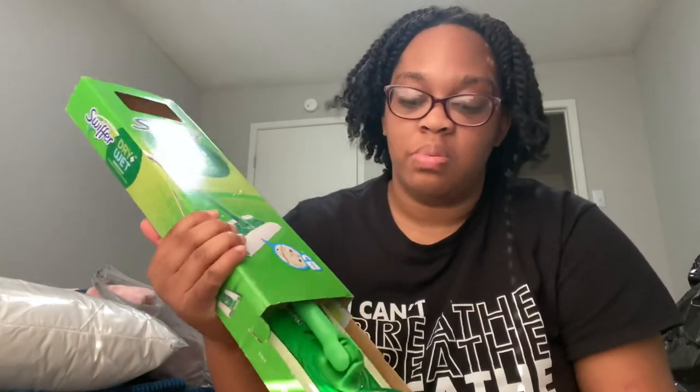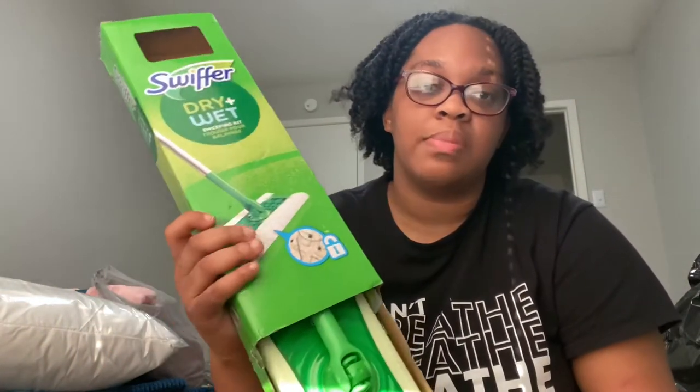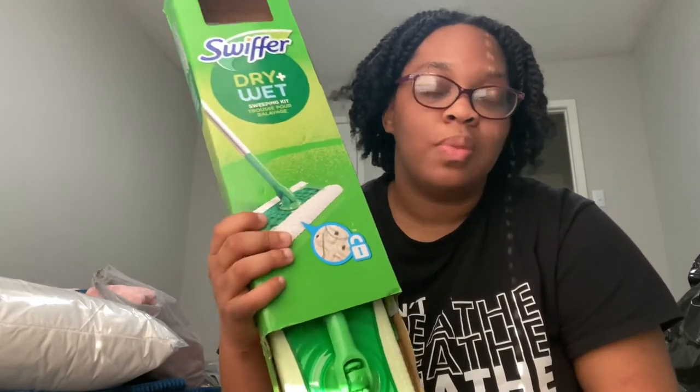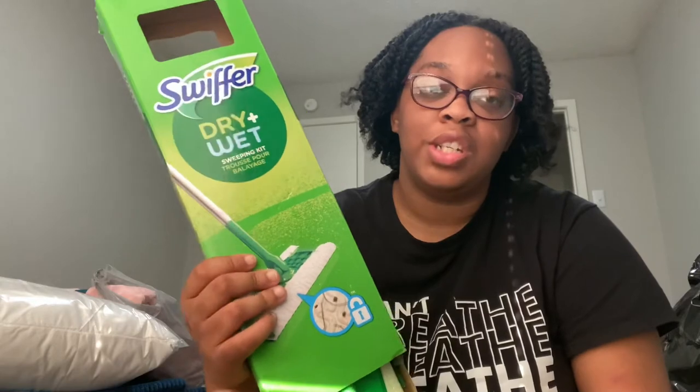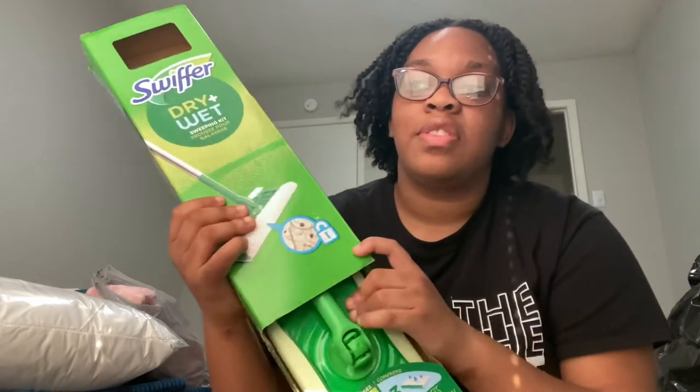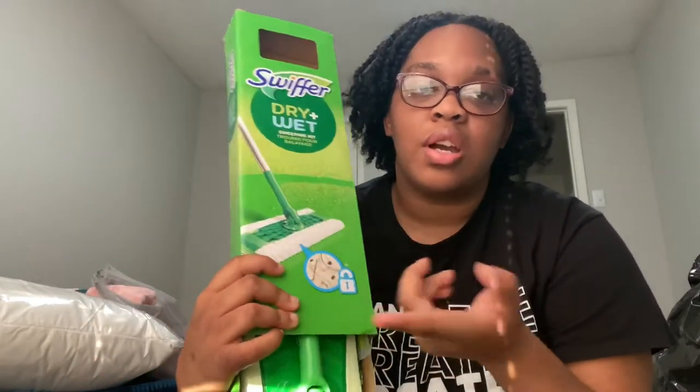There's blue and black hangers — I thought they were both black but clearly my eyes weren't working earlier. This is a Swiffer dry and wet. We bought a normal mop because these don't clean as much, but if we want to quickly wipe the floor we'll use these. I already had this from my dorm room, which I never opened because school closed due to COVID. I got it from Meijer in Michigan for around $20, and you can find it anywhere for about that price.